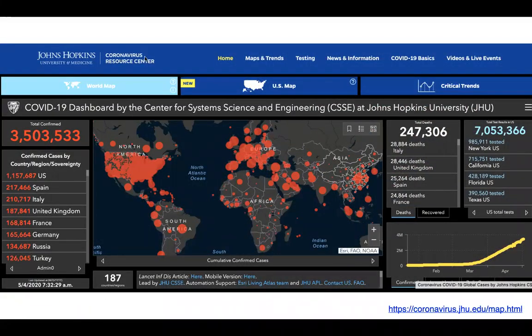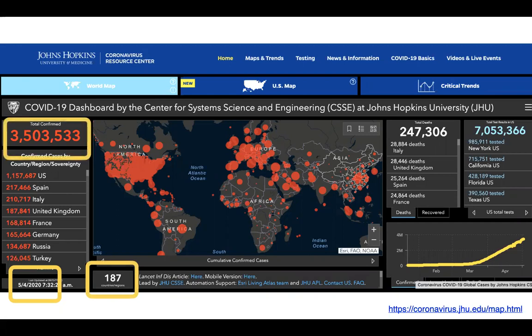Hot off the press — on May the 4th, Star Wars Day, there are 187 countries and regions affected, three and a half million confirmed cases, and almost 250,000 confirmed deaths.